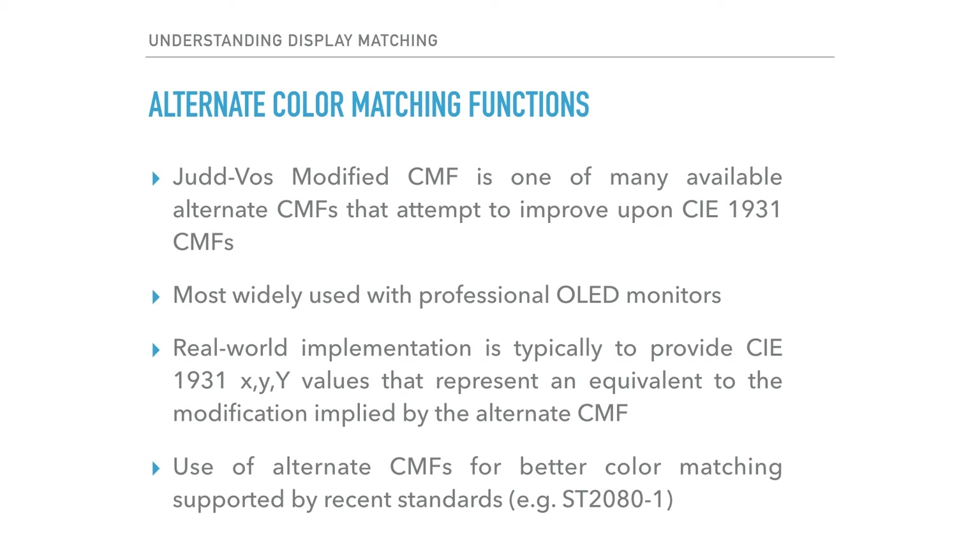The CIE 1931 2-degree standard observer CMF is not the only CMF available to us. Many alternate CMFs have been devised over the years to improve upon the shortcomings of CIE 1931. One particularly popular alternate CMF is the Judd-Voss-modified CMF, which tackles a specific shortcoming in CIE 1931 dealing with the spectral response in the short wavelength region of the visible spectrum. In display devices using a primary with significant energy below 460 nm, the Judd-Voss CMF can provide a better match to other technologies. This CMF is most commonly used with OLED displays, though it by no means perfectly mitigates display matching failures.